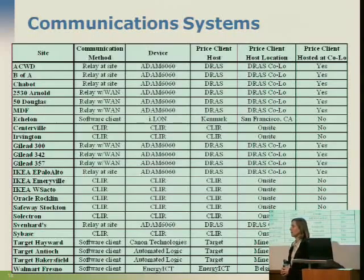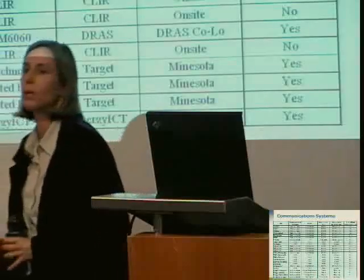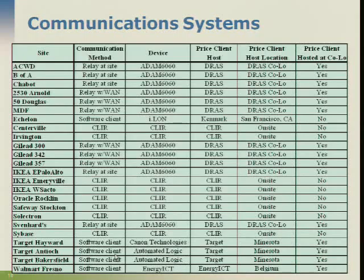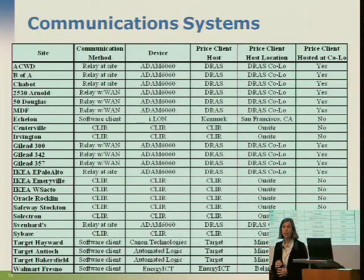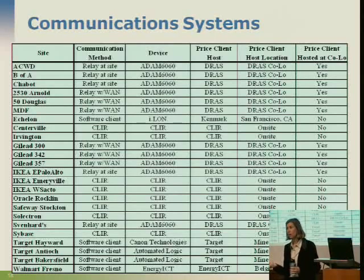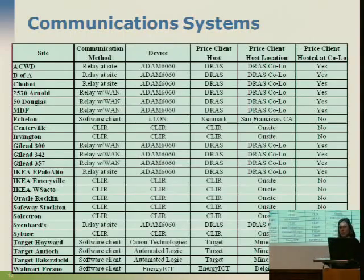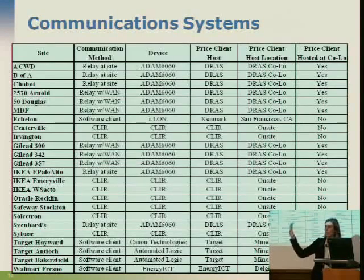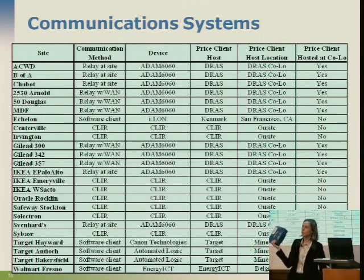Over the years we've tried a variety of client types. Walmart works with a company called Energy ICT out of Belgium and is putting end-use metering — lighting, HVAC — on all their facilities, with sophisticated energy managers who can look at the energy use of all Walmarts in the country from one spot. Retail chains like Target are great customers for this because they have centralized energy management. The Atom 6060 is a Modbus relay we used in 2006; we've since changed them all to the newer box, which is remotely upgradable and can switch between critical peak pricing and demand bidding programs — more flexible.